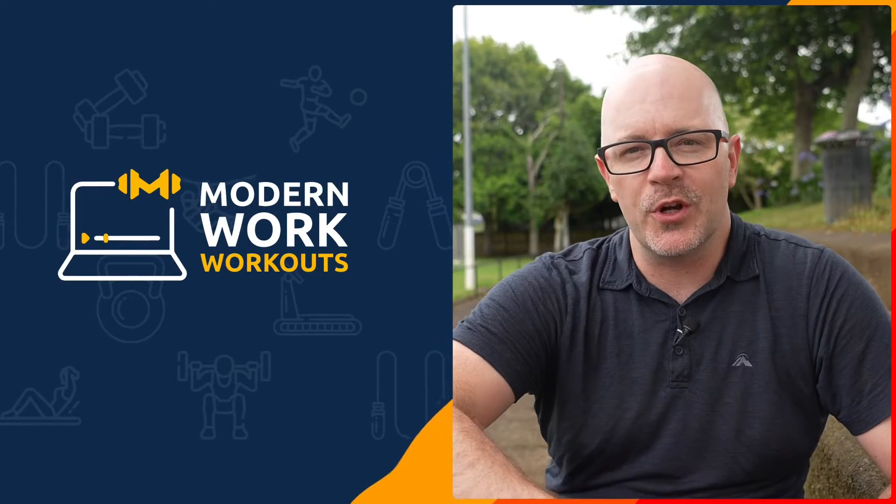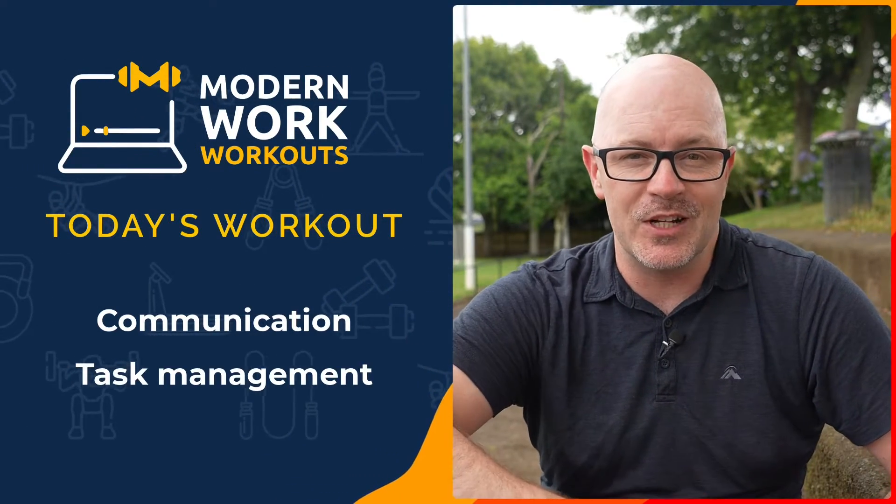After taking a break from work it can be a challenge to pick up from where you left off. In this modern work workout we will work on our communication and task management fitness.